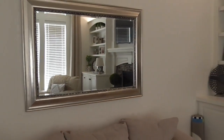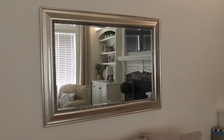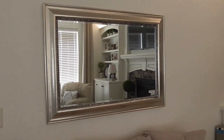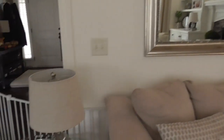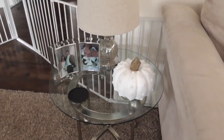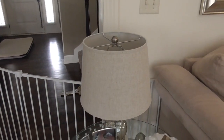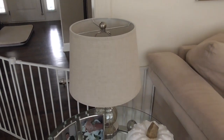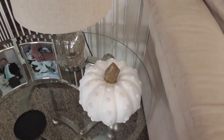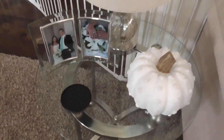We've had this mirror for a really long time, but it had been in storage because it didn't match our old black theme. Now that the scheme has changed, the mirror fits perfectly. We've also had these end tables the whole time we've lived here, but I changed out the decorations. I got the lamp shade and lamp base from At Home, and a cute pumpkin from HomeGoods since it's fall. We've had that picture frame forever, and I always keep coasters on the end table.